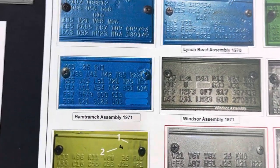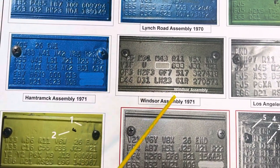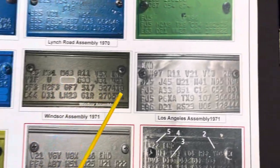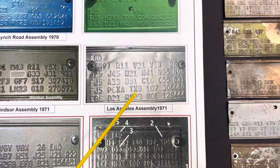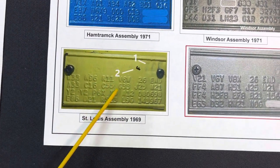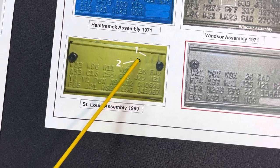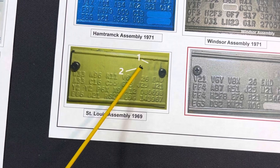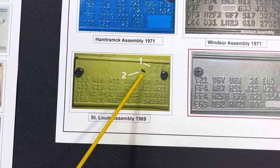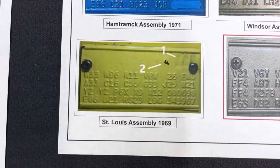Hamtramck '71, Windsor Assembly '71 — again you see this blank spot, a characteristic that should be present. Los Angeles 1971, St. Louis. On the St. Louis tag, from '69, '70, '71 and up, you very rarely don't find: number one, a three-character stamp, and number two, a punch-through character. So there's a stamp and a punch-through — those are key St. Louis identifiers.